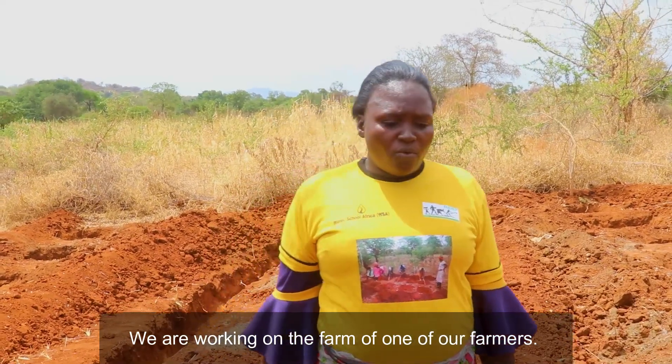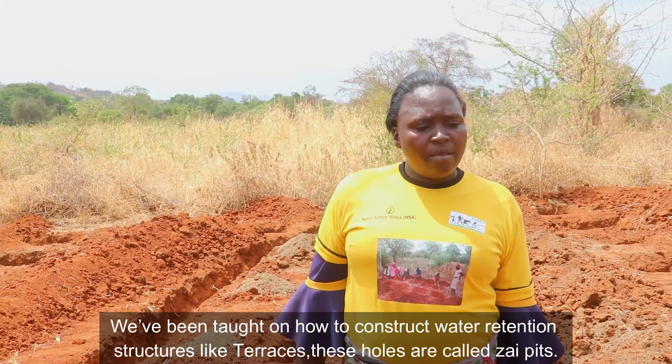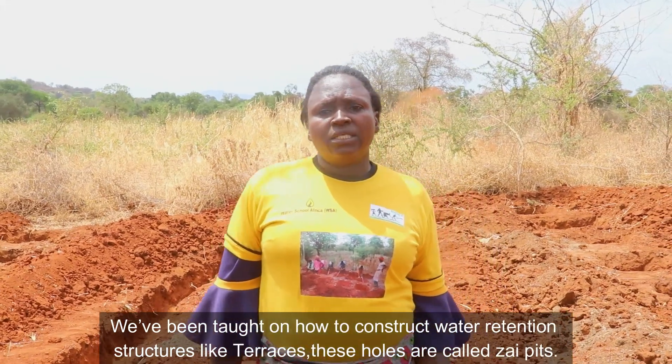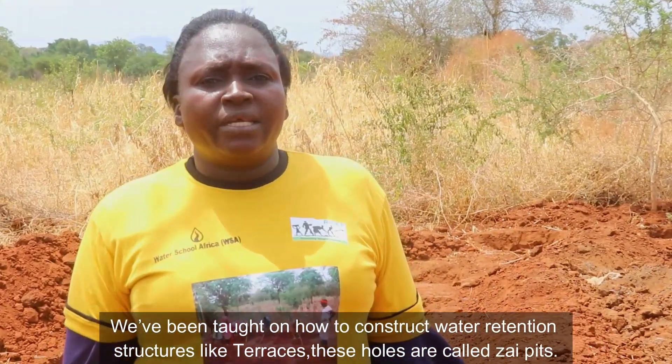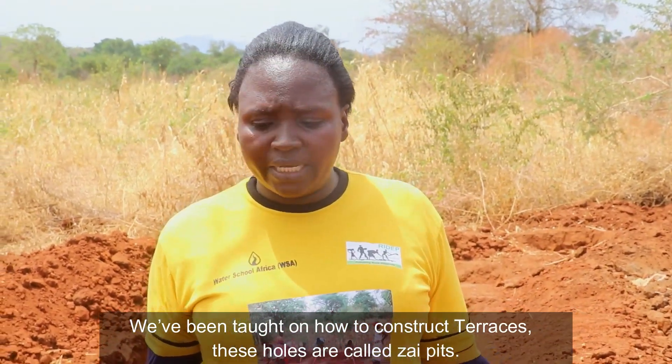Here, we are working with one of the farmers to construct water retention structures, including Mitaro Terraces.